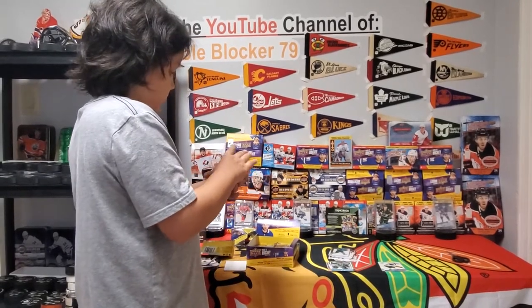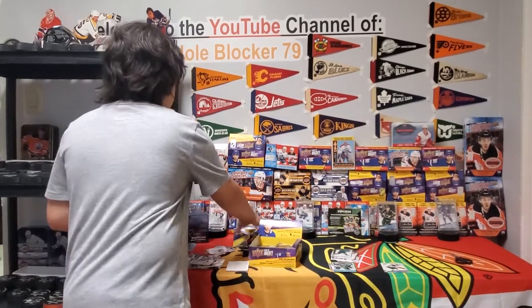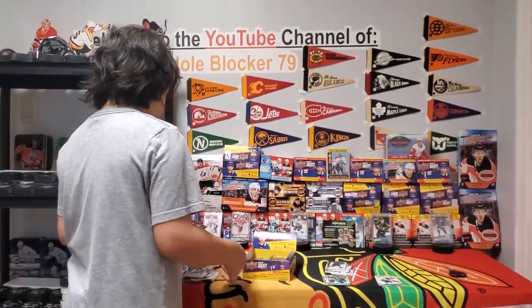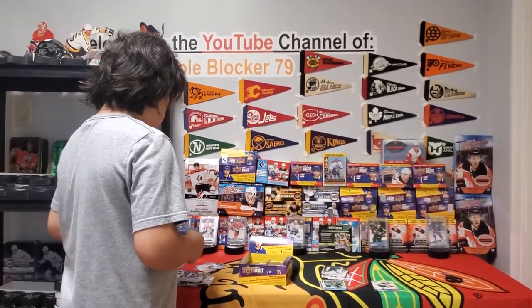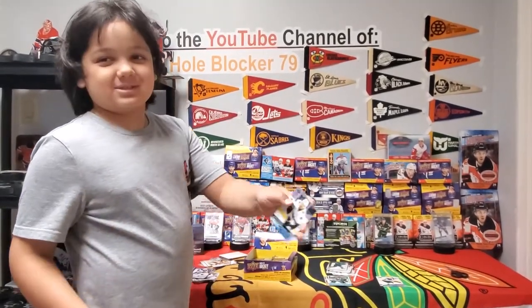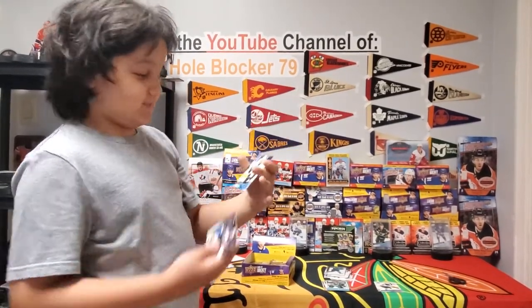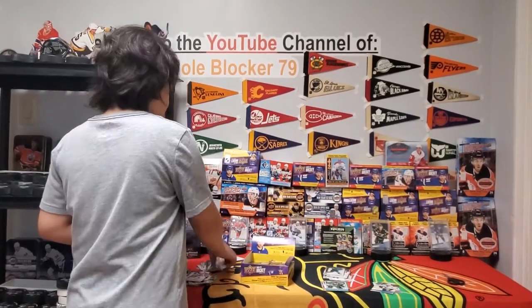Doesn't look like we have any other young guns in this pack. Got Joel Edmundson young guns — this is like my 30th one. I pull him like every single pack I open, almost. Not in this box specifically, but across all my pack openings.